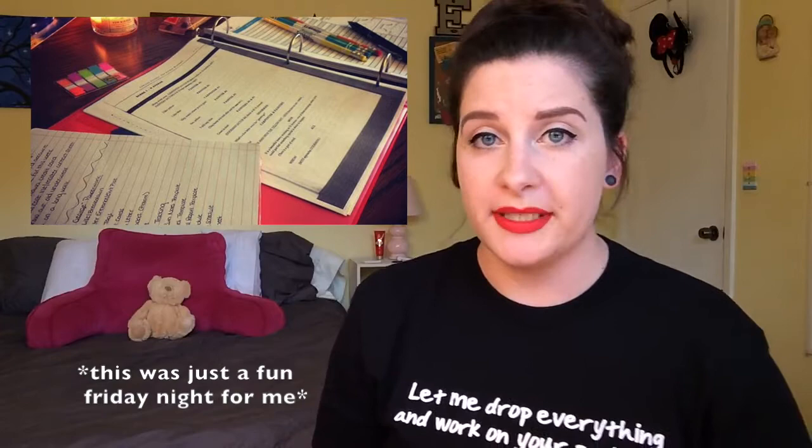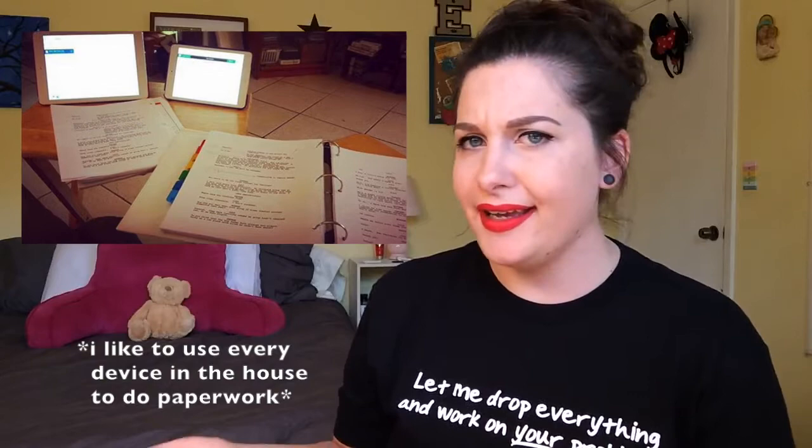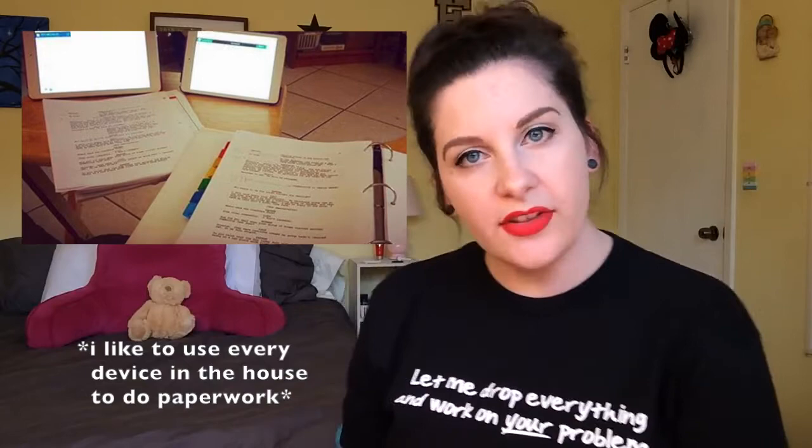Your role as a stage manager starts very early on — pretty much the minute you get hired. As soon as you find out what show you're working on, you're getting started in the pre-production element, before you even have a cast or crew. You start reading through and marking your script to note when props, scenery, costumes, projections, lighting cues, and things like that are mentioned, so that in production meetings you can flag anything that hasn't been addressed yet.